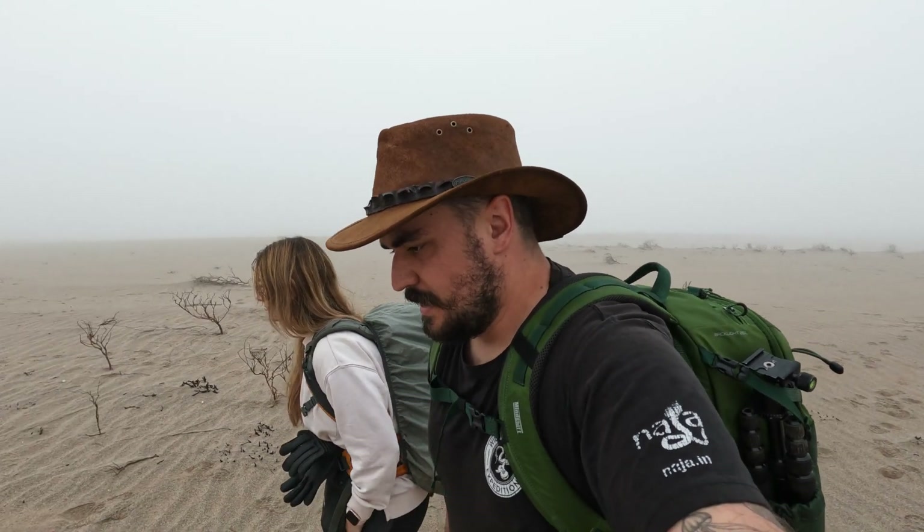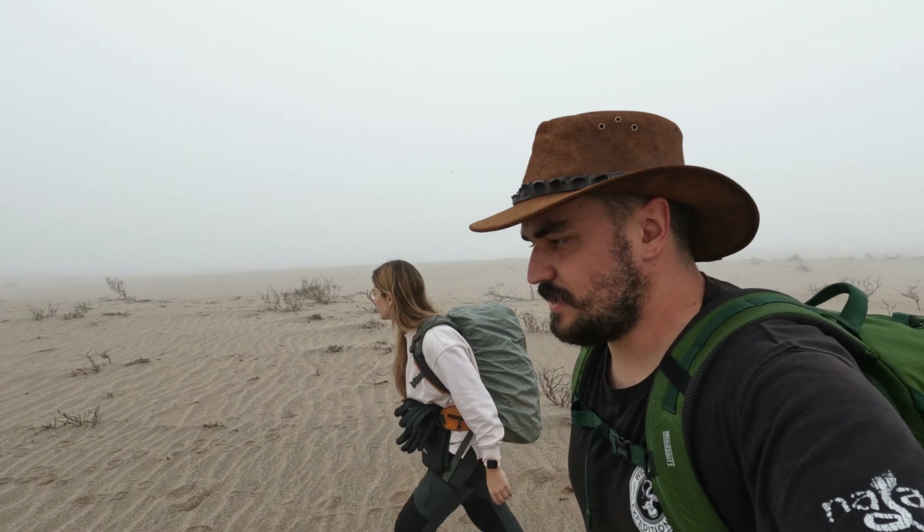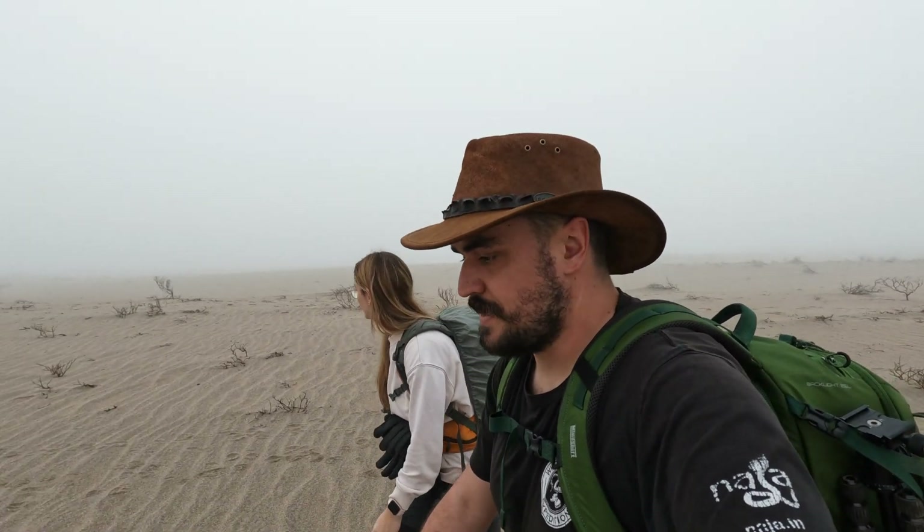Yesterday we arrived in Oranjemund. We spent the whole night looking for Bitis schneideri — the smallest viper species, the smallest adder in the world. And we didn't really get lucky last night. So today we're back in the desert trying to look for them. But it's been tough because, as you can see, it's very foggy out.